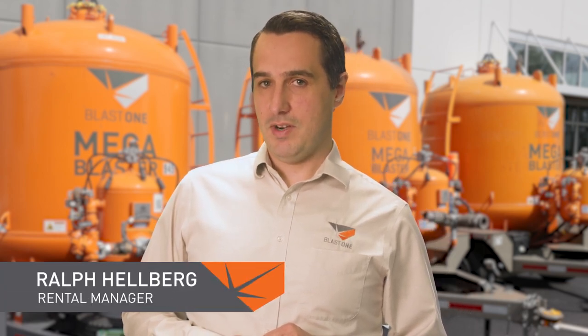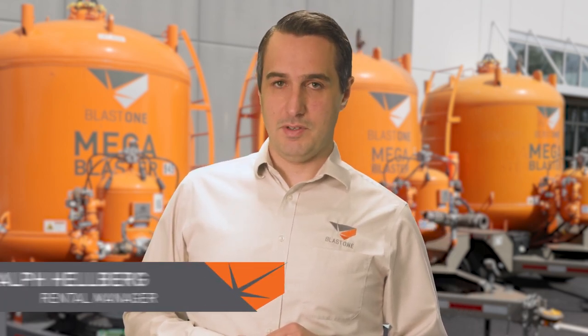Hello and welcome to this week's Primed Insight. My name is Ralph and I'm the rental manager at the U.S. headquarters in Columbus, Ohio. You may or may not be aware that Blast One offers rental, but I've found that even those who are aware are unfamiliar with the range of items available.